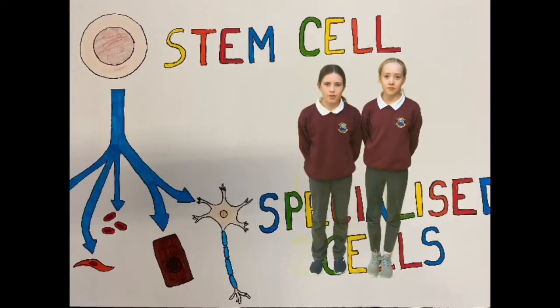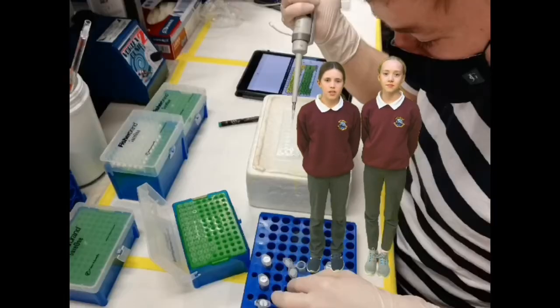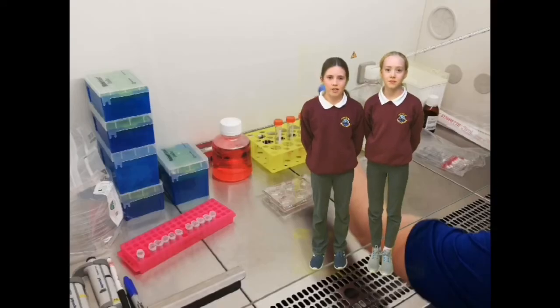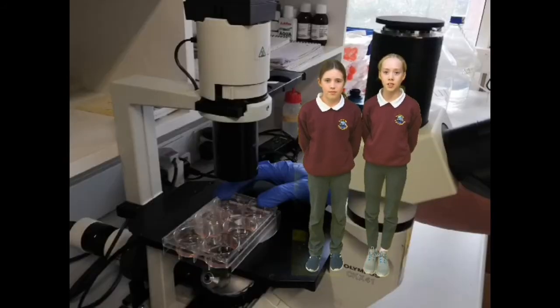We interviewed Dr. Eleanor Glancy, postdoctoral researcher in the Chromatin Biology Lab. She works in Trinity College Dublin, Department of Genetics, and this is what our class learned about stem cells. When stem cells move, they receive information from other cells to tell them when and where they need to work or help other cells.